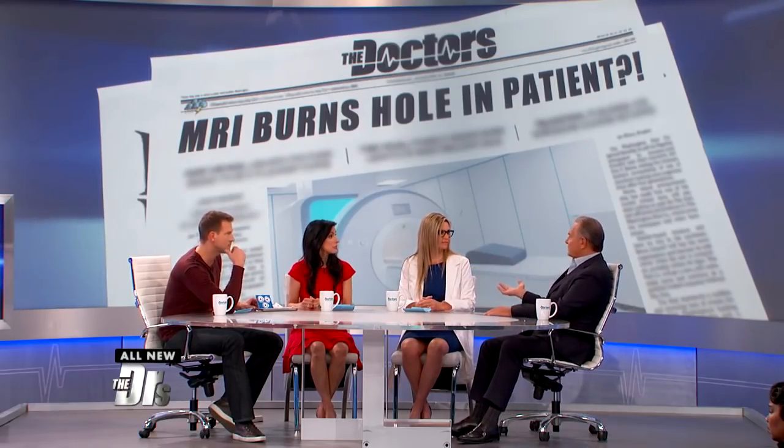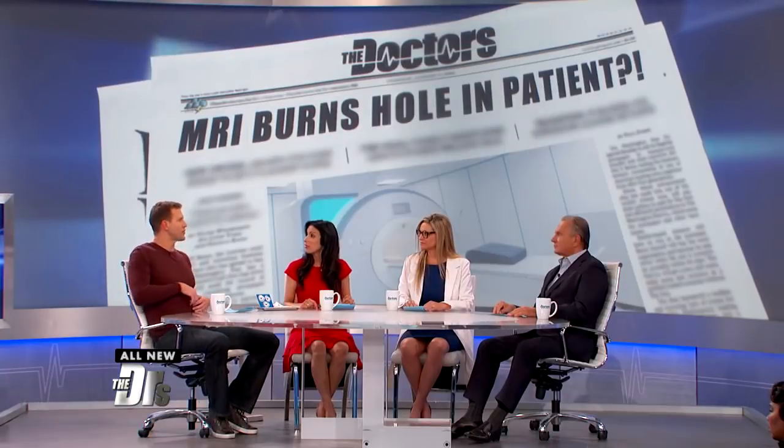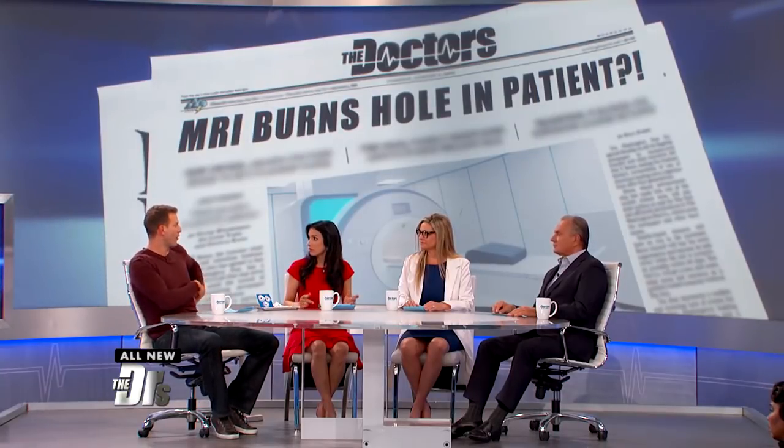Before the show, none of us had ever seen anything like this. Most places are so diligent about asking all the right questions — do you have any metal on, do you have any metal inserted in your body? But he didn't know it was still on him, and they're in areas where you have to disrobe someone a little bit to get to where those are.